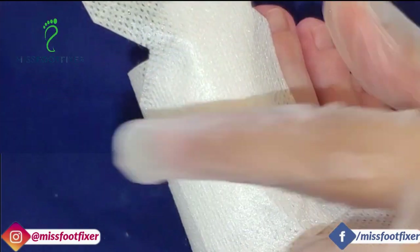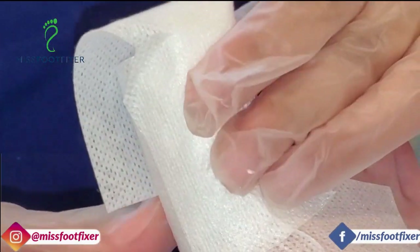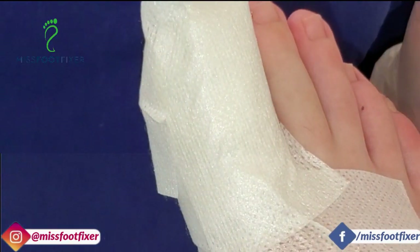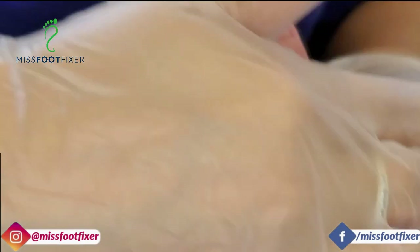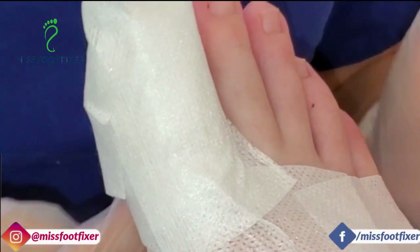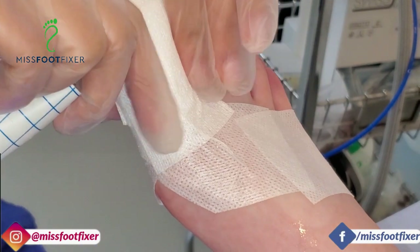Have you seen my YouTube channel? My name on it is Miss Foot Fixer. Some people find us through YouTube — how did you find us? You searched on the internet because you couldn't find any foot clinics near you, and then you started reading the reviews. Got it.